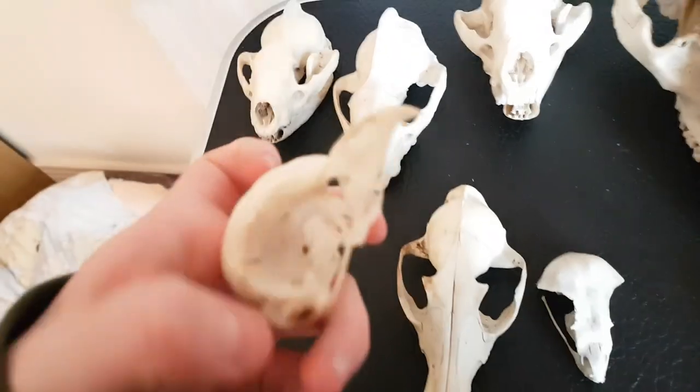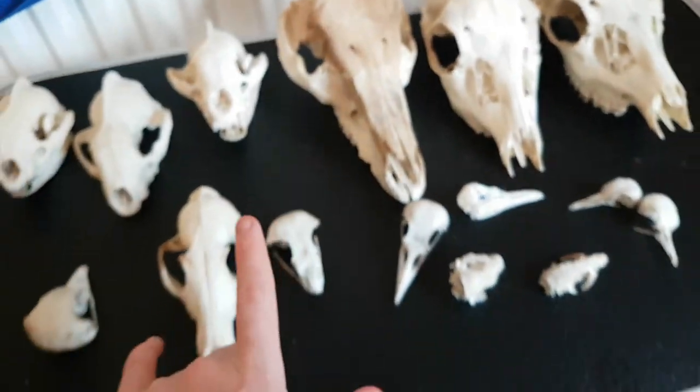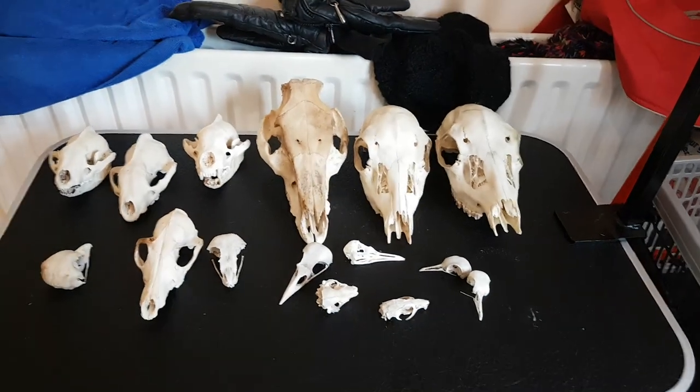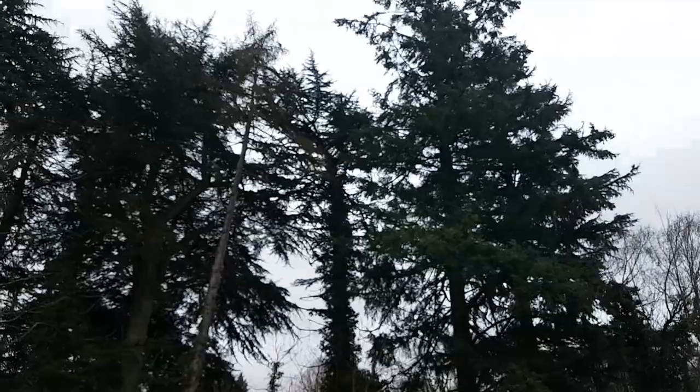And then this final one is my tawny owl skull - well, final one out of all these. So I'm going to shut the door so Monty doesn't come and eat them, and then show you my other one. It is really windy.